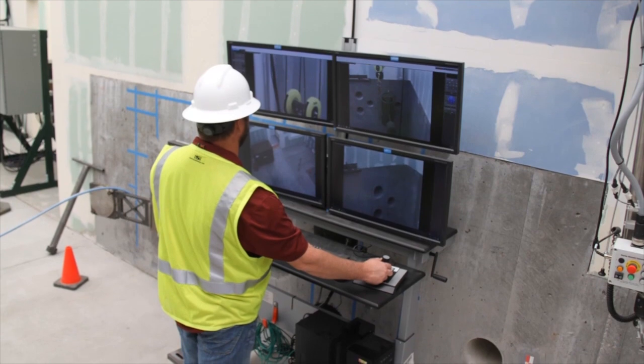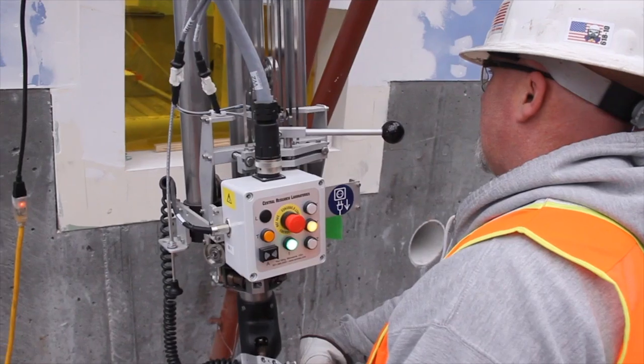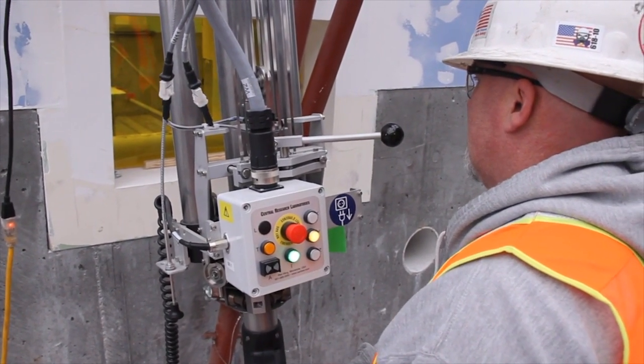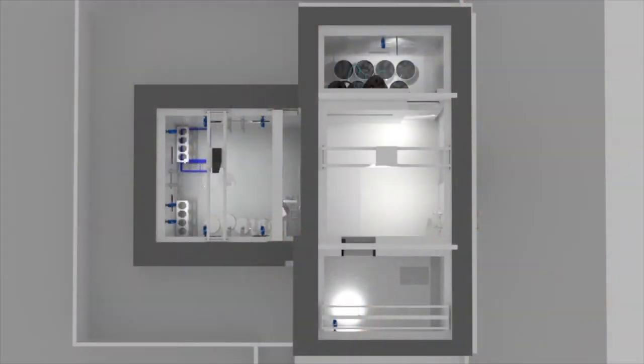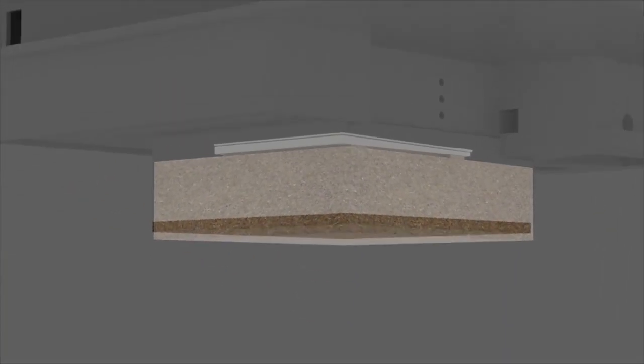A team of well-trained personnel will accomplish this complex work using the lessons learned from the training and proficiency they gained on the equipment at a non-radiological, full-scale mock-up. The 324 building is divided into an airlock that connects four hot cells, including A, B, C, and D, with C cell located beneath D cell. The contamination is under B cell.